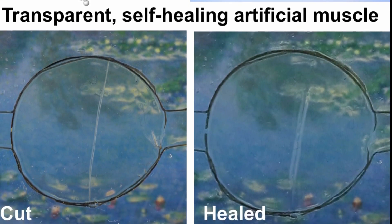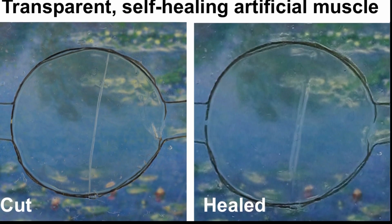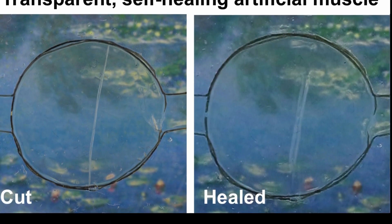The researchers used electric signals to get the artificial muscles to move. Just like how a human muscle, such as a bicep, moves when the brain sends a signal to the arm, the artificial muscle also reacts when it receives a signal.